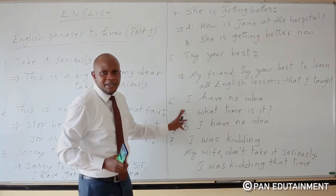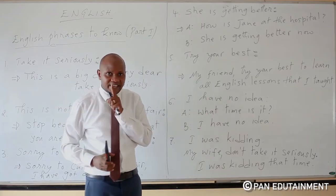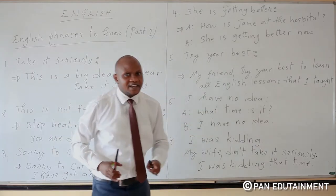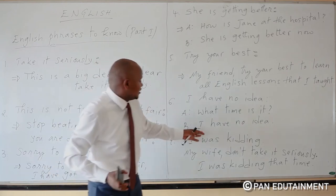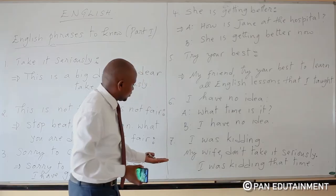Here is an example with two people, A and B. Person A asks: 'What time is it?' And person B replies: 'I have no idea.' That is how you use the phrase 'I have no idea.'